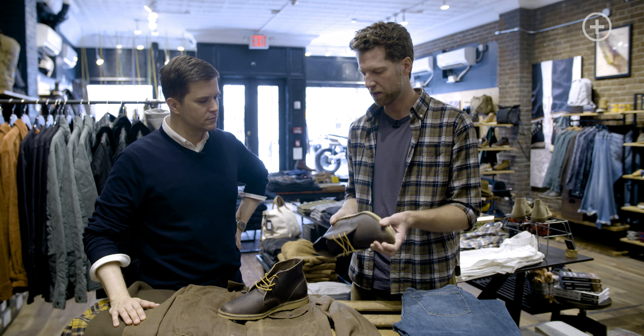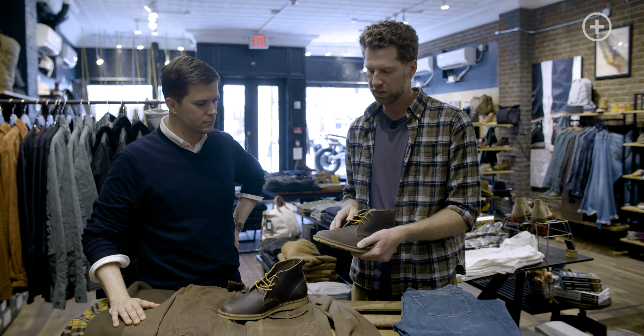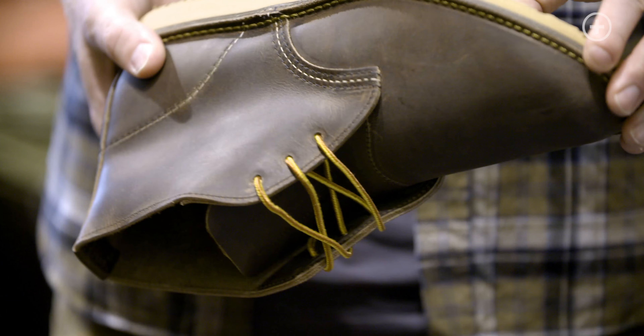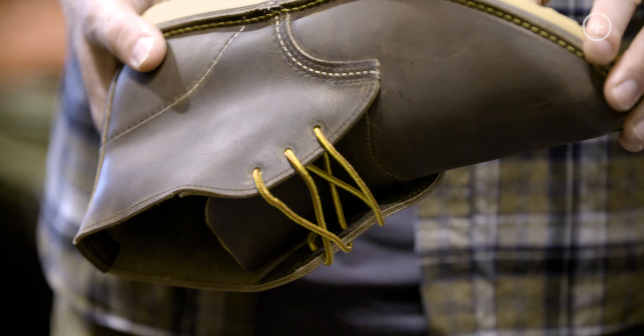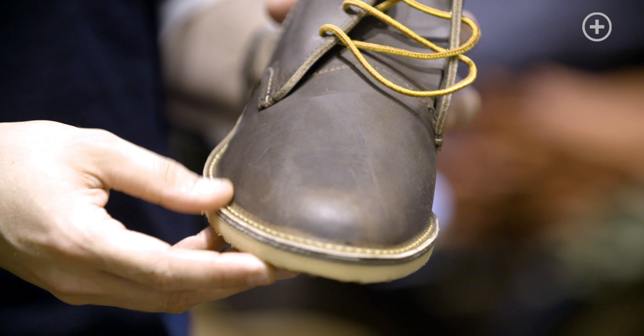These fit great right out of the box, super soft, no extended break-in period, water-resistant, stain-resistant leather, and they just look really sharp. What I love about these Red Wing Chukkas is that they're so easy to swap in for a pair of sneakers if you want to elevate a simple look, or you can throw these on with chinos and wear them to the office and they'll look great there as well.